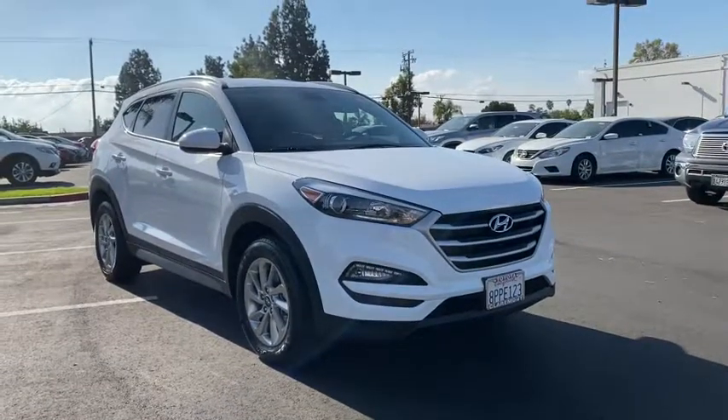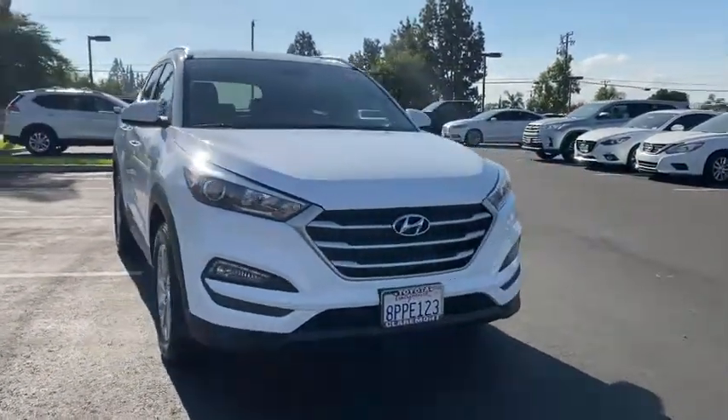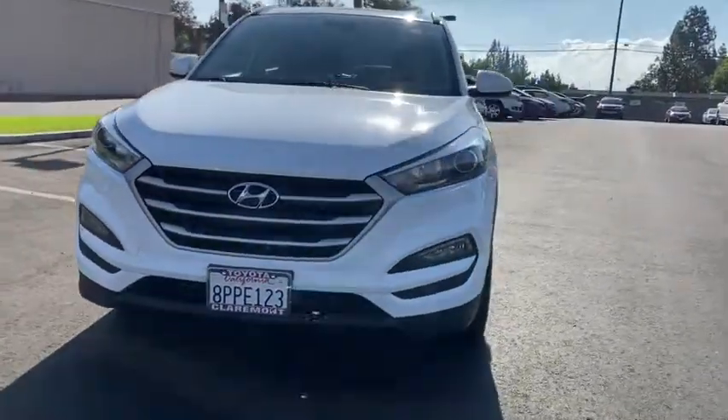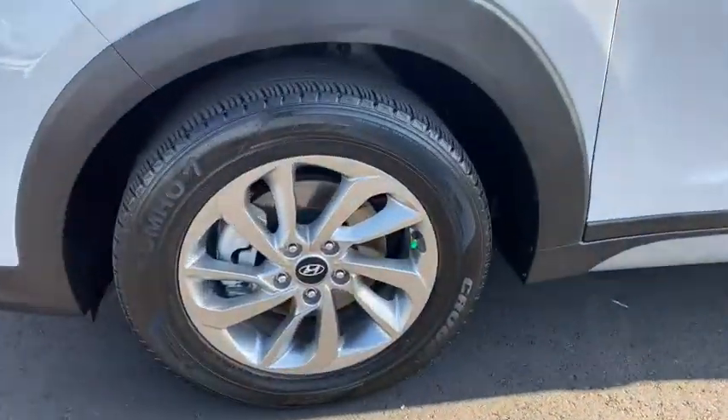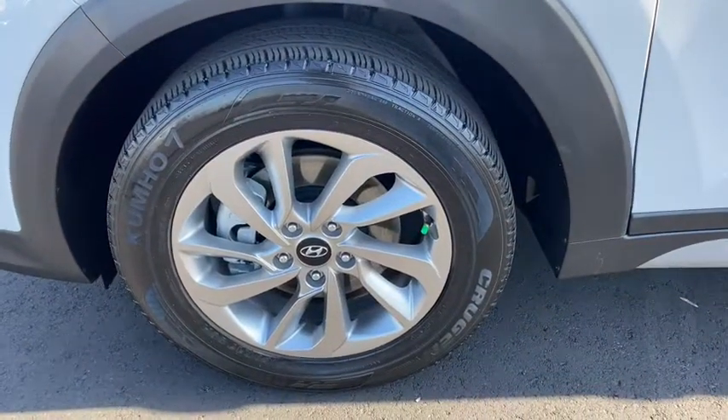Keyless entry, backup camera, heated mirrors, satellite radio, fog lamps, power driver seat, steering wheel audio controls, Bluetooth connection, heated front seat, aluminum wheels.